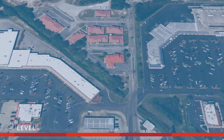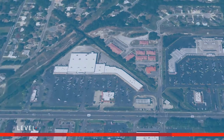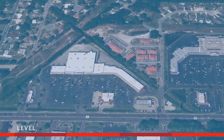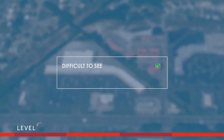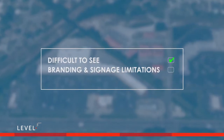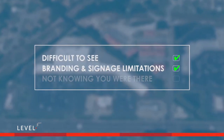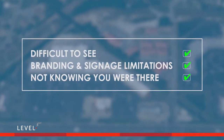Operating a full service branch is one thing, but operating a branch in that specific location was the issue. Off from the main drag and difficult to see? Check. Branding and signage limitations due to the restrictive covenants? Check. Current and future members not really knowing you were there all this time. Check.